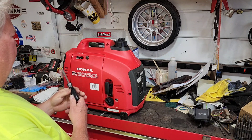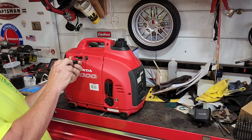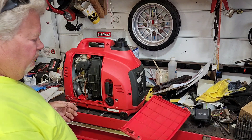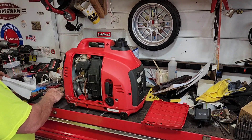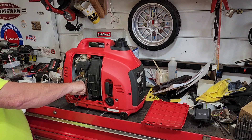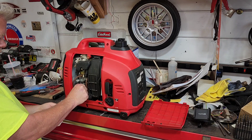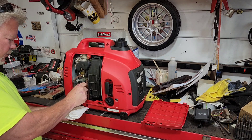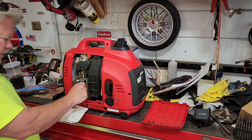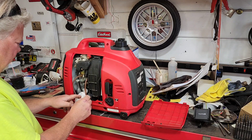It fired right up. Let's pop it open and see what it looks like inside — it's nice and clean in there. This is as much as I've done so far. I bought it from a guy who deals in small engine items. I haven't checked the oil till now. Oh geez — it's full and then some, it's over full. Yeah, it's a little bit too much oil in there.